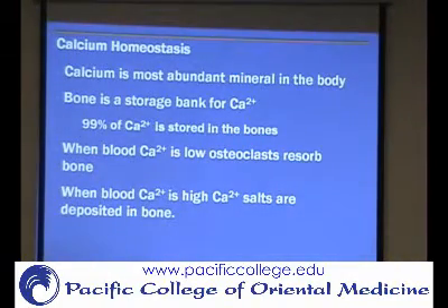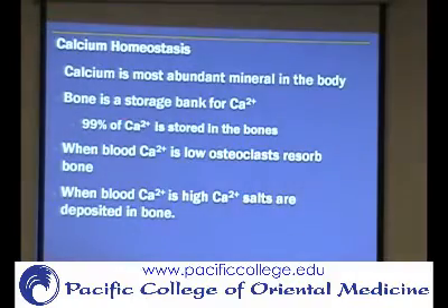Now talking about bone homeostasis more specifically — the mineral calcium itself and how it's maintained in the body. Calcium is the most abundant mineral stored in bones; about 99% of calcium is going to be in the bones. But it needs to be circulating through the blood because it's involved in membrane depolarization — nerve conduction involves ions being moved — and muscle contraction involves the use of calcium. So calcium needs to be circulating in the blood; if it's not there, it's going to have to come out of the bones.